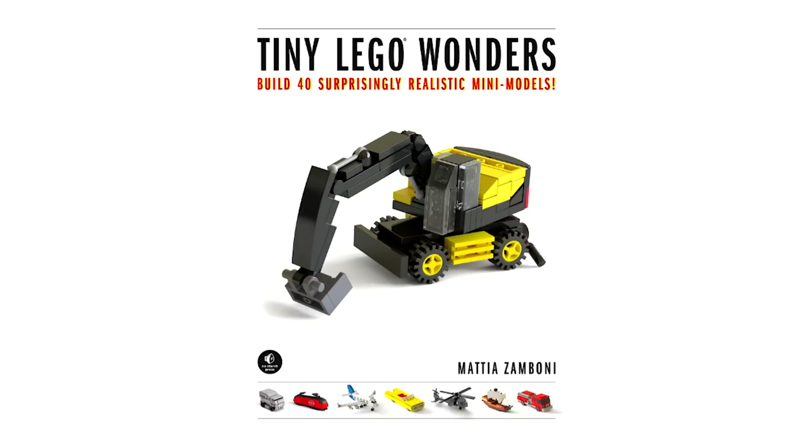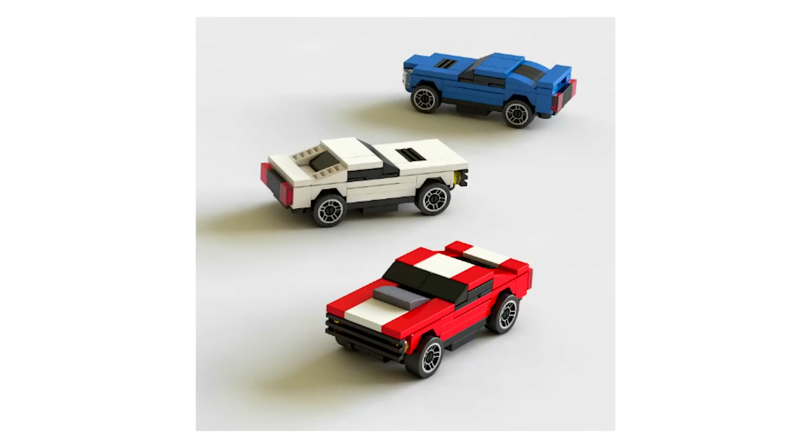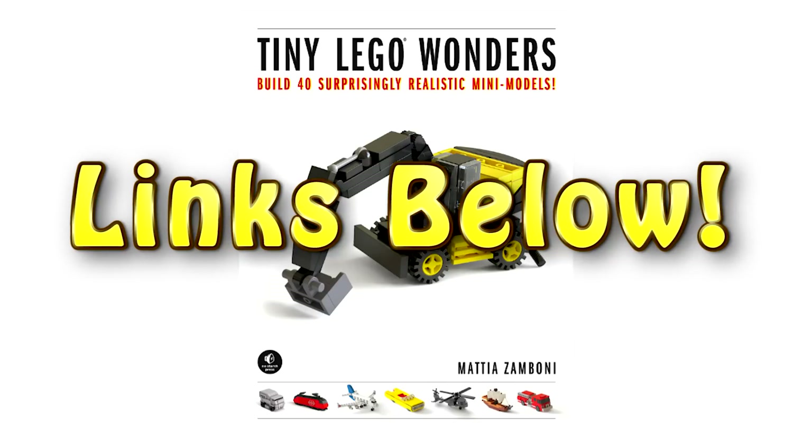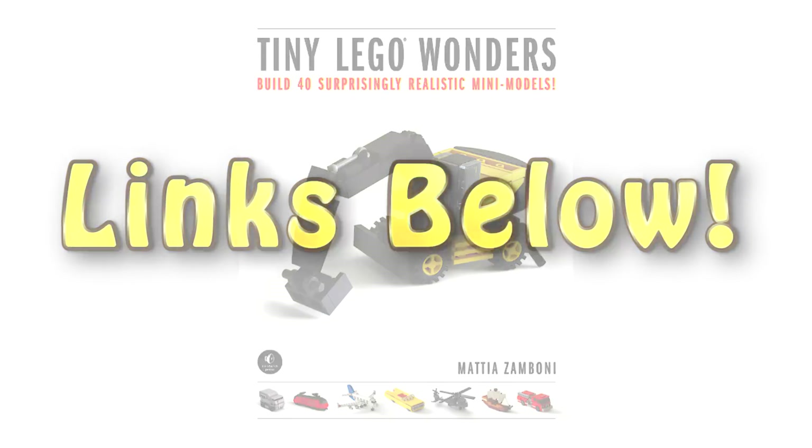There's been some buzz about a new book of mini models — this is Tiny LEGO Wonders by Mattia Zamboni. It's not out yet, but is available for pre-order at a discount right now. According to the reviews coming out for this book so far, it seems to be a great guide for those that like to do mini building. I've left a link below if you want to buy the book, as well as links for everything I'm talking about in this episode.